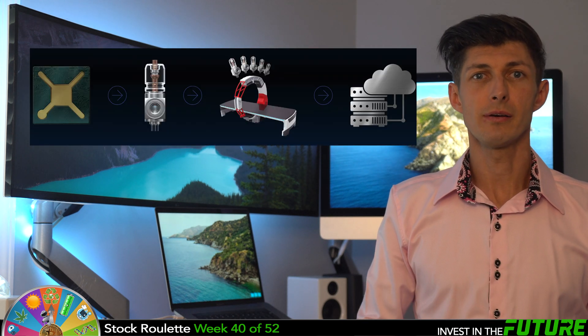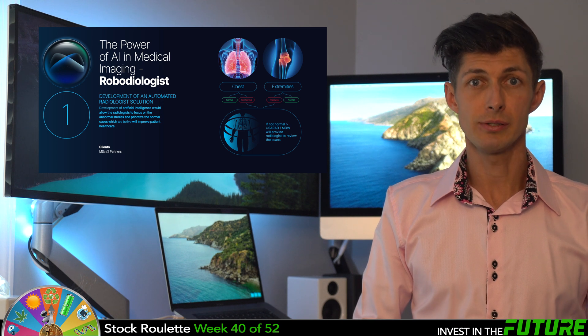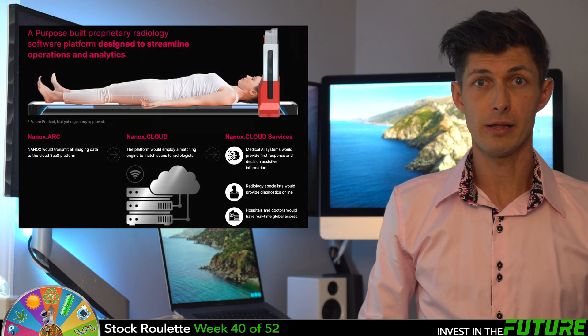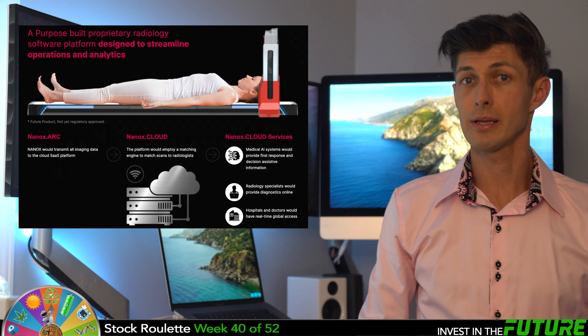Management says that they're planning to keep their equipment costs low, instead making much of its revenue by using a subscription-based model for each scan that its machines produce. Nano-X would transmit all of its imaging data via a cloud SaaS platform. The platform would employ a matching engine to match the scans to a radiologist, keeping it all in the cloud. Then the medical AI system would provide the first response to its radiology specialists and be able to see all the diagnostics online.